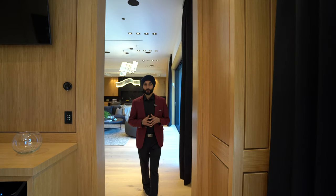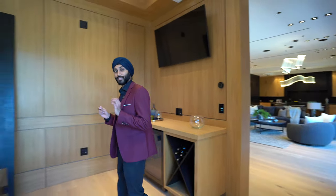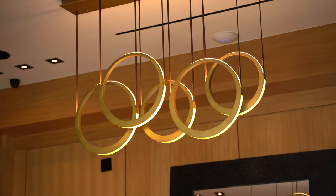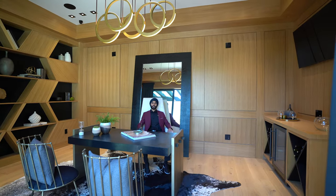Leaving the main living room area, we're coming into the main office area. Really pay attention to the detail here — we have a wine fridge to my left, beautiful custom cabinetry to the right, and look at this luxurious Olympic-style lighting right there. I would get so much work done here.